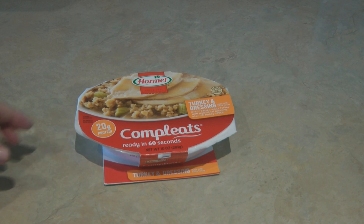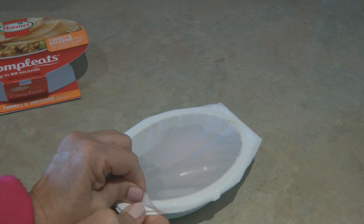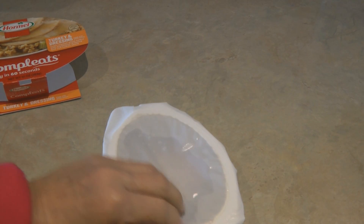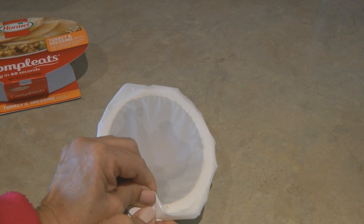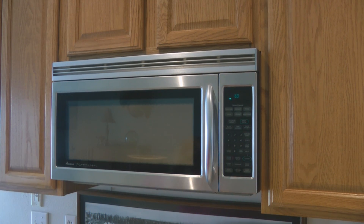Remove the outer packaging and then peel back or pierce the plastic wrap. The plastic wrap is thick and the bowl is sturdy — it's really hard to peel back, so I'm not worried about it not staying fresh in the package. Put it in the microwave for 60 seconds, then wait one more minute for it to cool before you eat it.